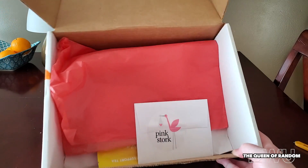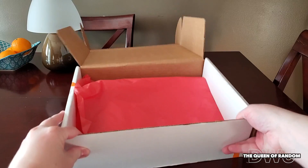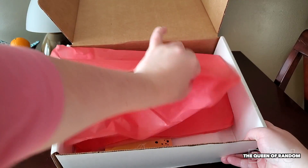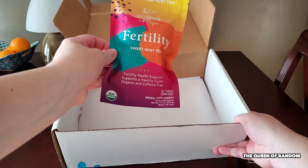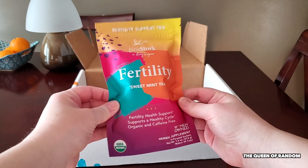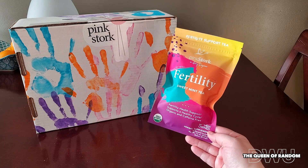Every time I order something from Pink Stork they always send a cute little note just sending their thank yous for ordering some Pink Stork items. Now this time I ended up ordering only one item — this is the Sweet Mint Fertility Tea. I want to show you they have updated their packaging.